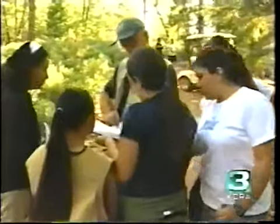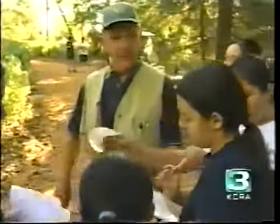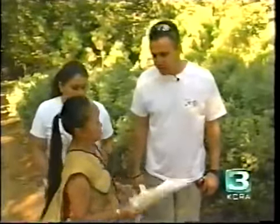They're learning how to evaluate properties for wildfire protection. Scott Myers brought five biology students from Grant High School.